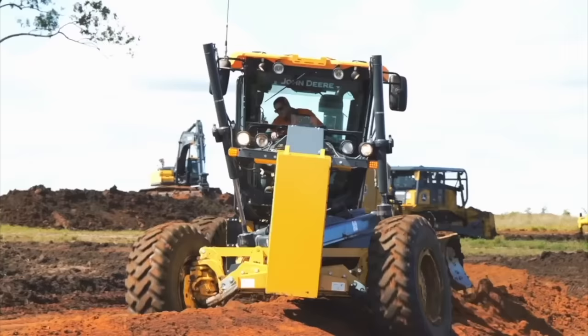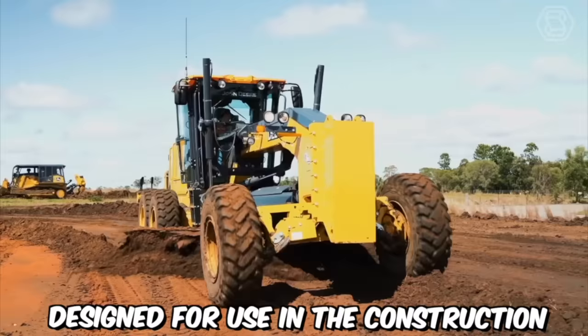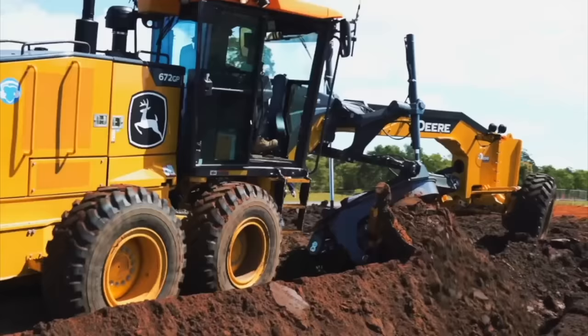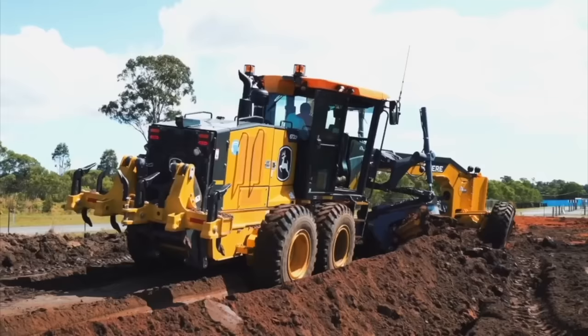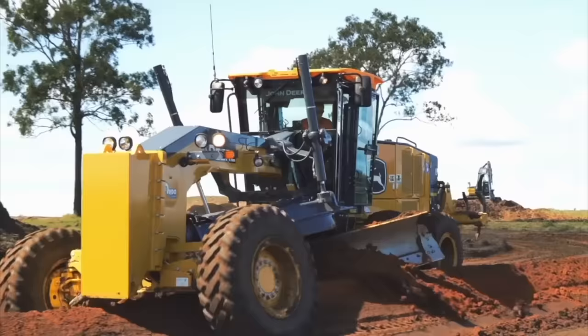The John Deere 672 GP Grader is a powerful and versatile machine designed for use in the construction and maintenance of roads, airports, and other large-scale infrastructure projects. With its advanced features and technologies, this grader provides precise grading and shaping capabilities, allowing operators to achieve smooth and even surfaces on a wide range of terrain.